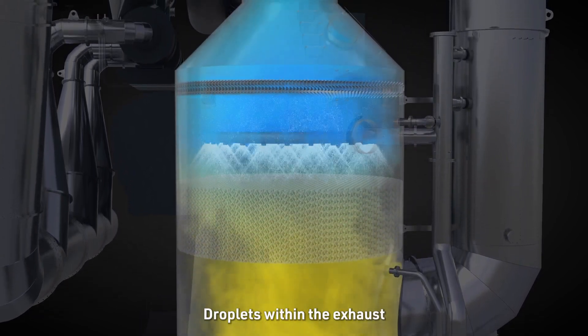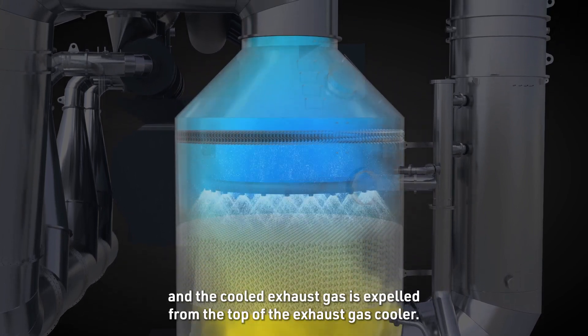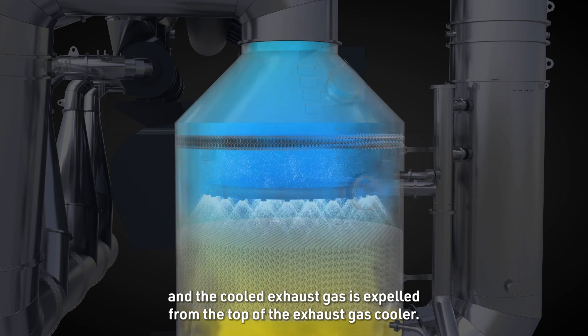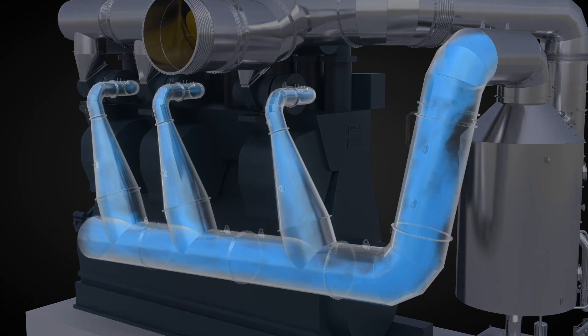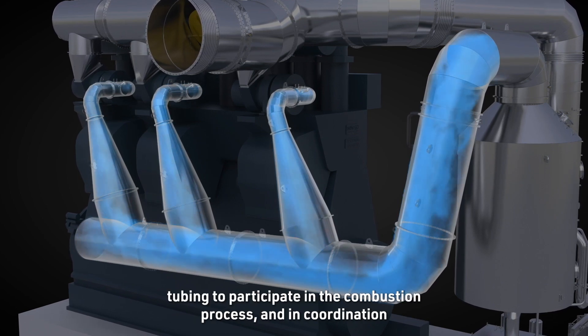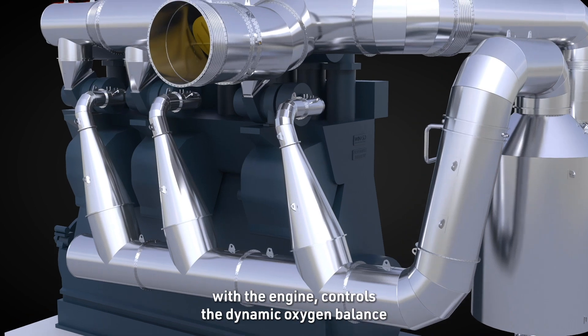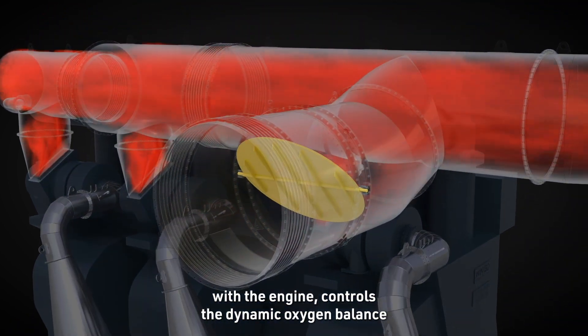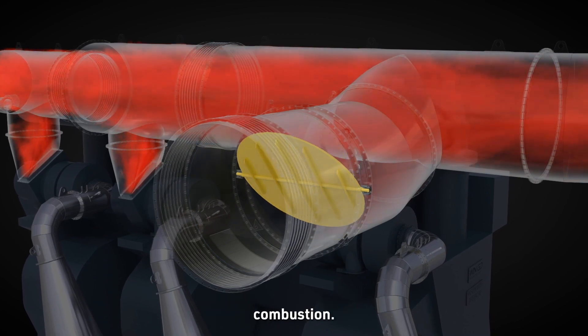Droplets within the exhaust gas are intercepted and removed by the moisture eliminator, and the cooled exhaust gas is expelled from the top of the exhaust gas cooler. The exhaust gas then re-enters the engine by way of the return tubing to participate in the combustion process, and in coordination with the engine controls the dynamic oxygen balance within the cylinder, thereby achieving control over the engine's combustion.